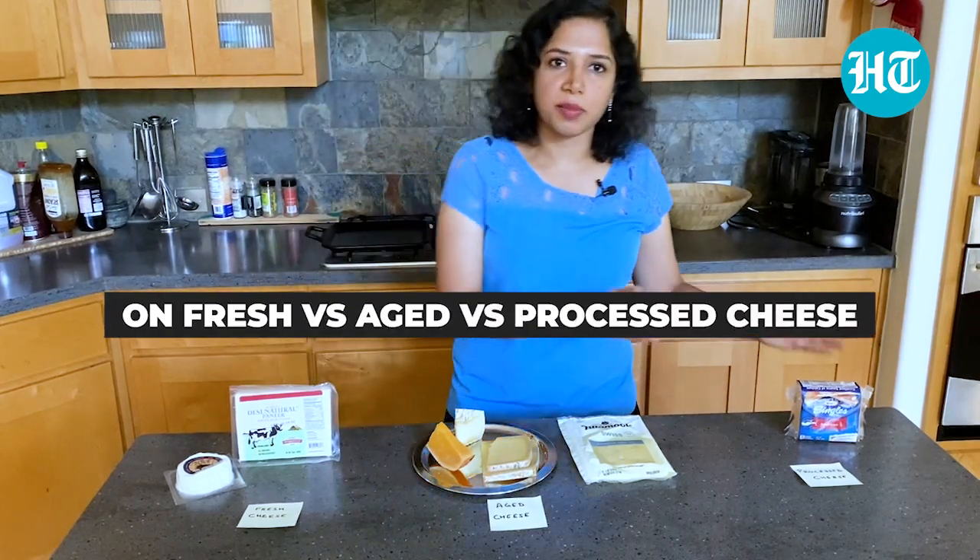Hi there, my name is Sveta Sukhmar. I research about food, I write about food, and in this week's video we're going to be talking about cheese. I have categorized them into three types: fresh cheese, aged cheese, and processed cheese.